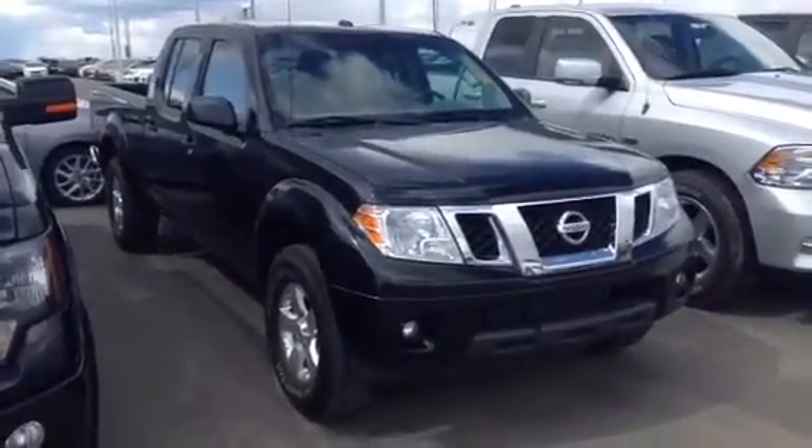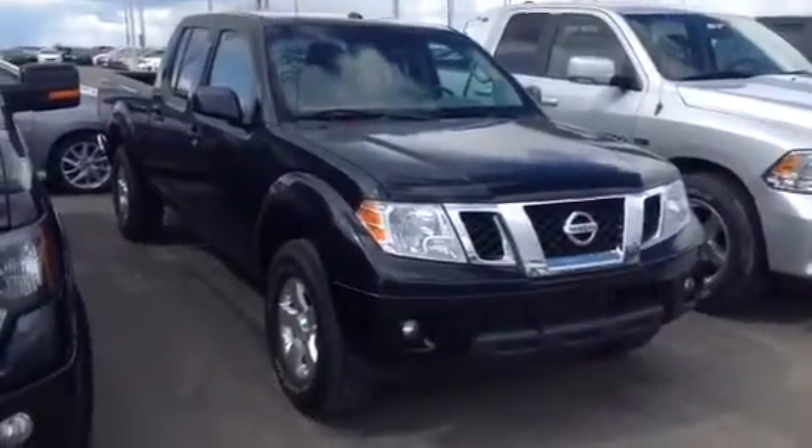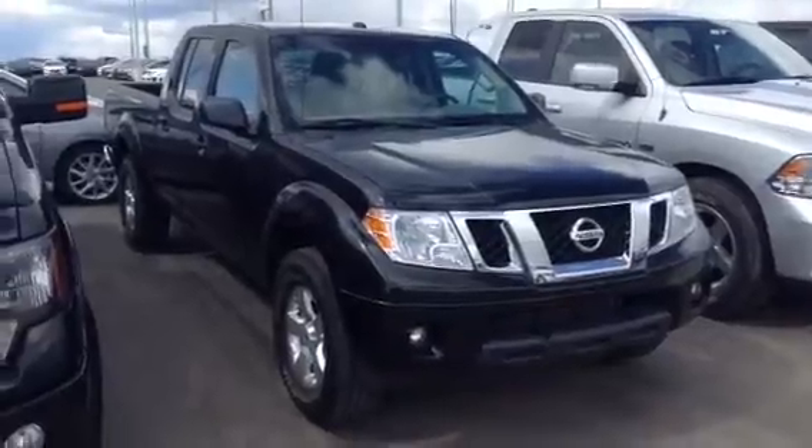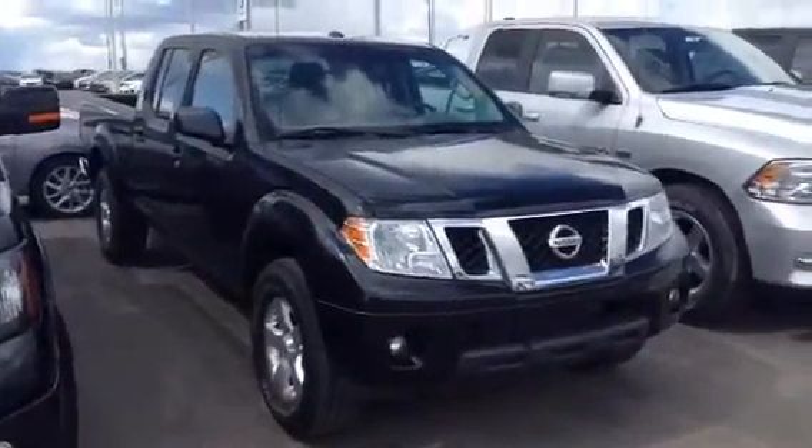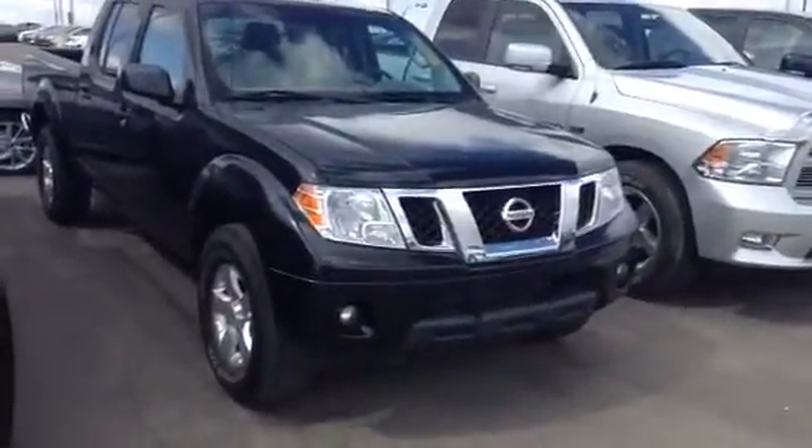Hello Jen, this is Evan here from LA Mazda. I want to take a couple minutes and actually show you the vehicle. I have here our 2013 Nissan Frontier. This one is super clean. I'm going to give you a nice little walk around of the inside and the outside.